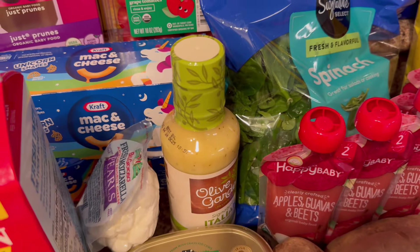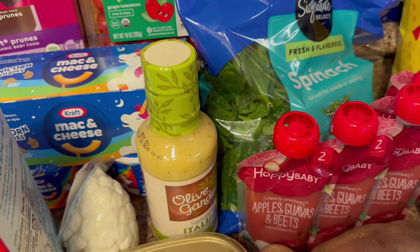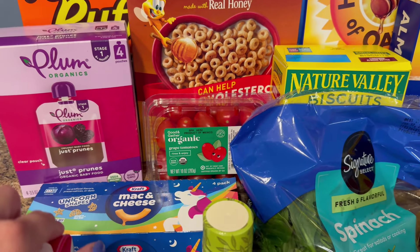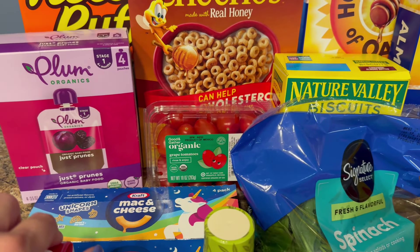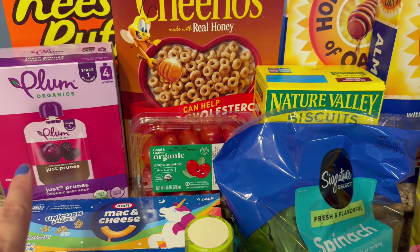My kindergartener requested the different shaped mac and cheeses for her lunch. And my sweet one-year-old needs these prune pouches because his body is still getting adjusted to eating regular food, so he has about half a pouch a day.